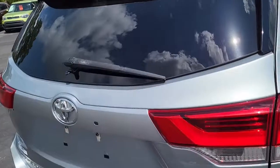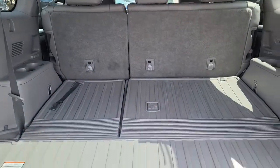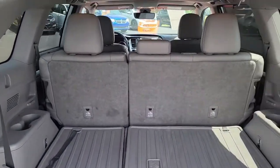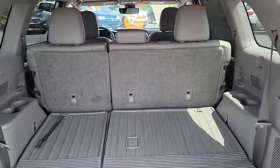I'm gonna open the back here and have you take a look. As you can see, plenty of cargo space here in the back. For additional space, the middle seats do fold down — it is a 60-40 split.